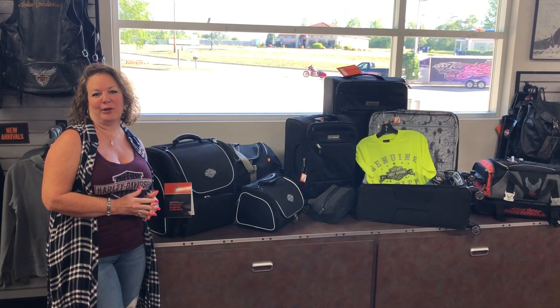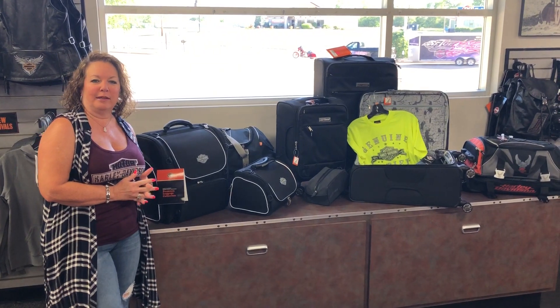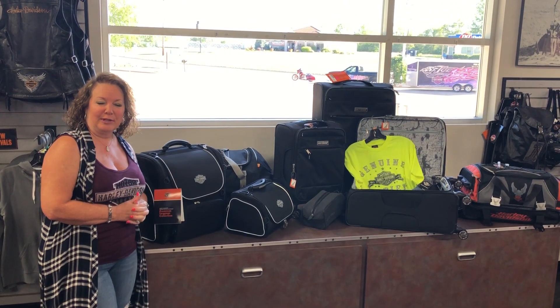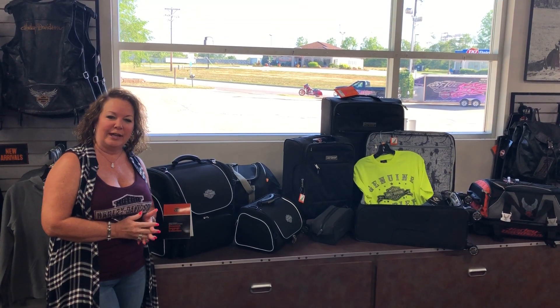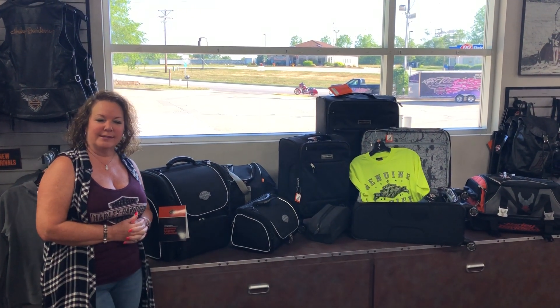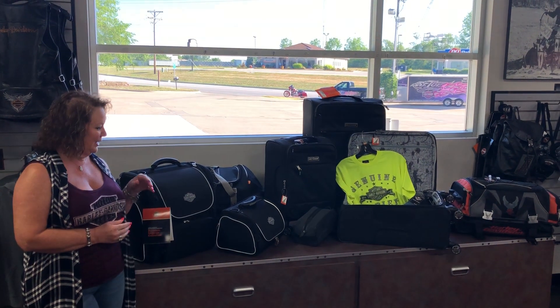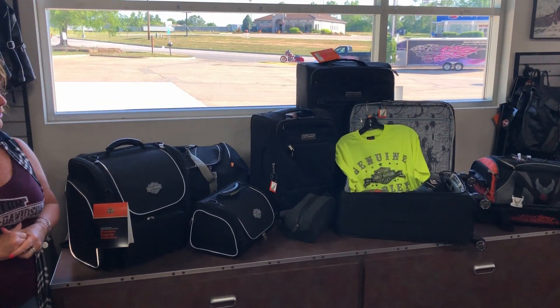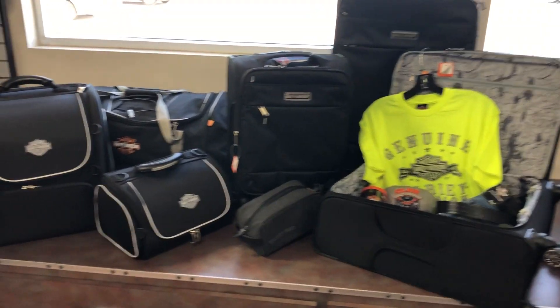Hi everyone, Janice here at St. Joe Harley-Davidson with your Feature Friday. Today we're going to be talking about travel essentials, with Memorial Weekend kicking off summer and school being out now. We're hoping everyone has fun vacation plans and you can take us along in essence. So whether you're going to be hitting the roadways, byways, or airways, we've got you covered.